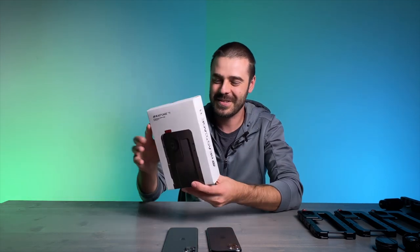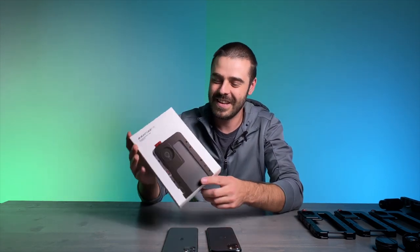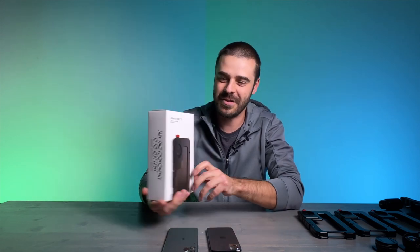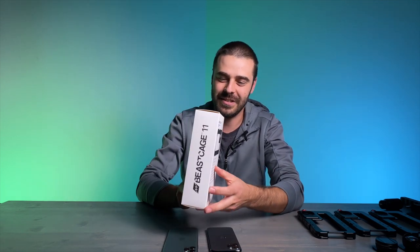Beast cages for iPhones 11, 11 Pro, and 11 Pro Max — we posted an Instagram photo one day ago. Right now, all the cages are in production and we're expecting to have them in stock probably by the end of April. I'm going to show you first the packaging. All three cages are going to have a very similar style of packaging with a slightly different style design of the box.